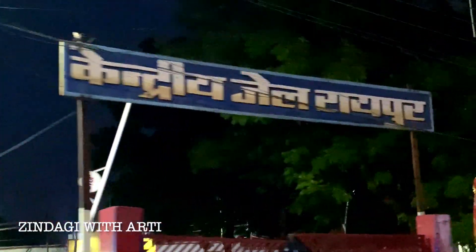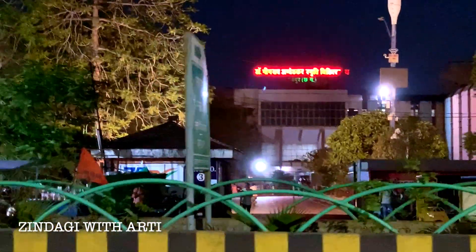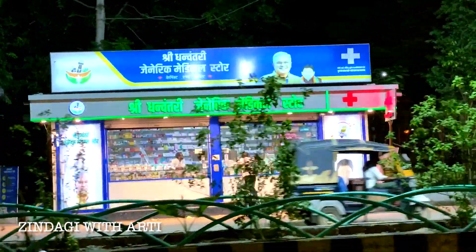This is Kendriya Jail Raipur, and here is Mungodi — this is a very famous spot. This is Mechhahara Hospital, also known as Dr. Bhim Rao Ambedkar Hospital. There is a red light here and gate number 1 of the hospital. There is also a medical store here.